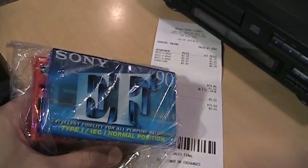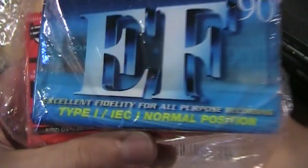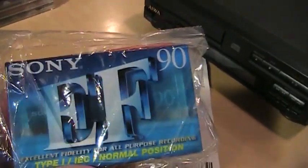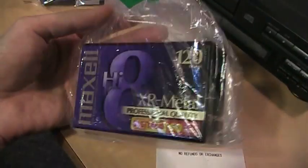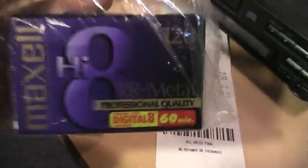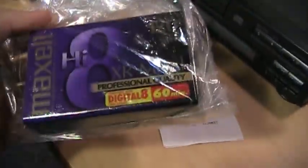I got these cassettes here — nothing special until I saw this Sony EF. I've never seen any EF tapes by Sony because we always got their HF tapes. This one says 'excellent fidelity,' so it's a little dubious whether that's lower than HF or about the same. Either way it's a standard Type 1 tape. I also saw this one on the shelf — I got excited because I saw 'metal,' but looking closer it says 'Digital 8 compatible,' so it's actually a Hi8 video cassette bundled with regular audio cassettes.